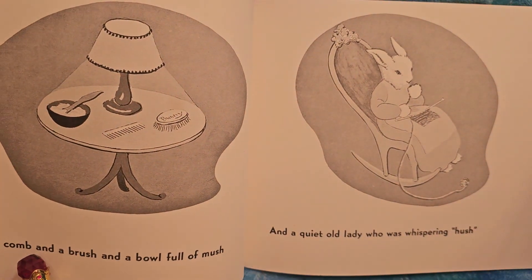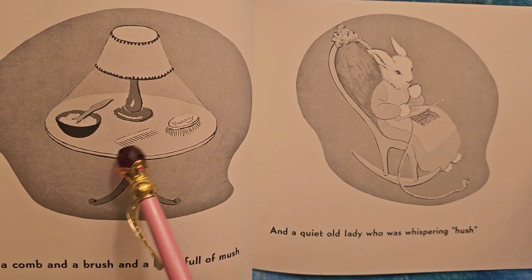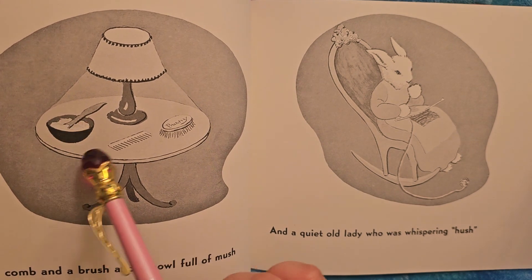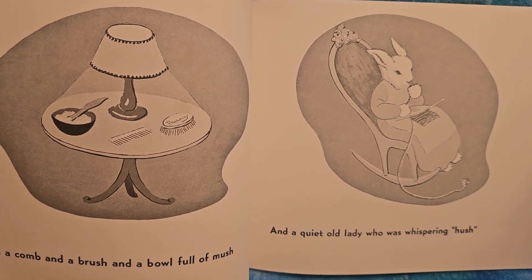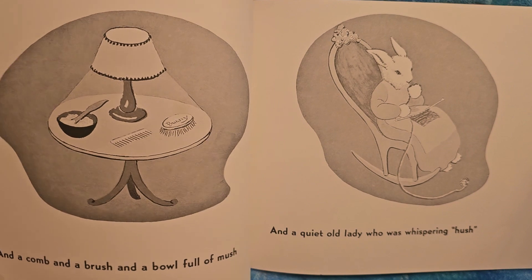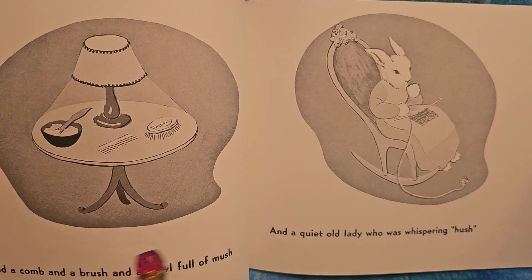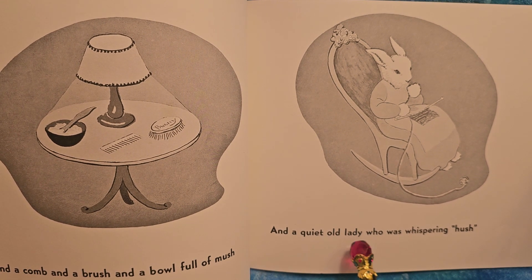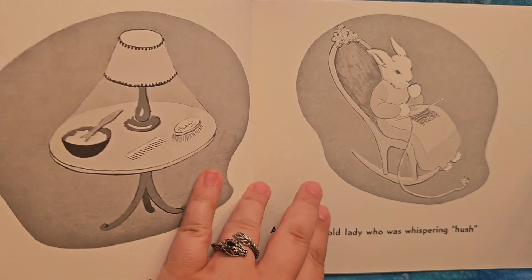And a comb and a brush. So here's the comb and here's the brush. And a bowl full of mush — right there. So that means they must have a real little baby, for them to have mush instead of oatmeal or something else. And you see they're a family of rabbits. And a quiet old lady who was whispering hush. I think she's trying to make you go to sleep — be quiet, it's bedtime.